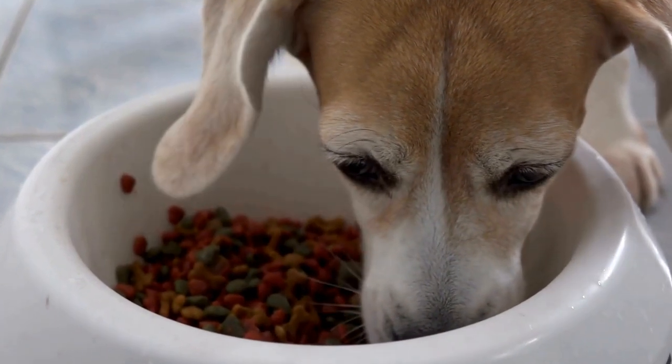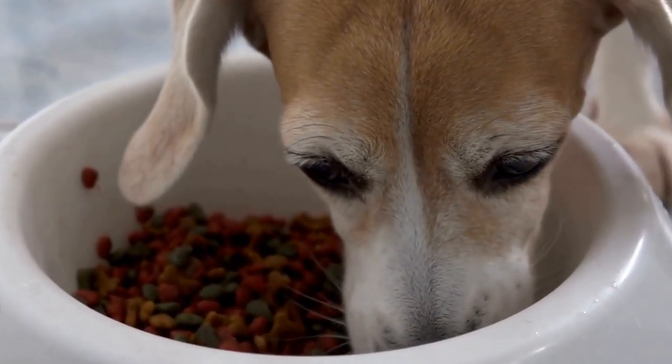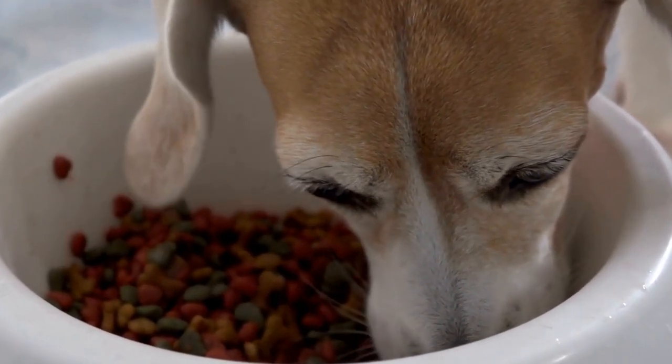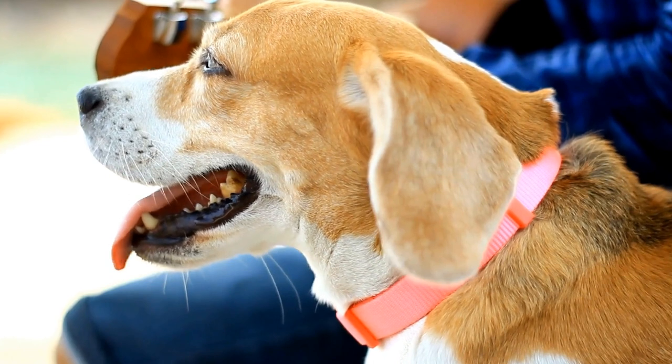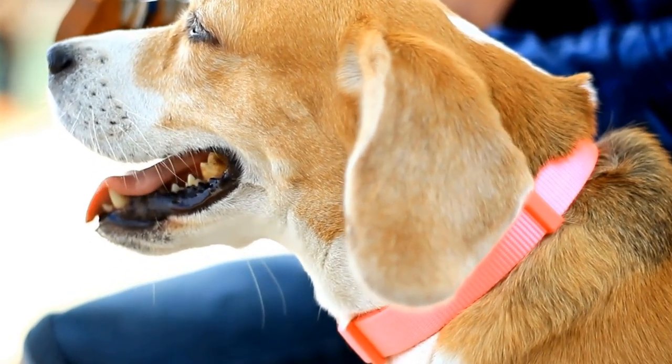In terms of lifespan, Beagles typically live between 12 to 15 years, while French Bulldogs have a slightly shorter lifespan ranging from 10 to 12 years. However, it's important to note that individual dogs' lifespan can vary depending on their overall health and care.